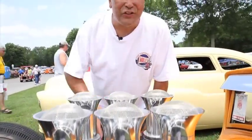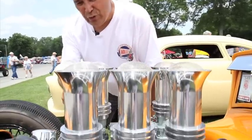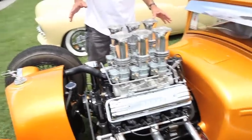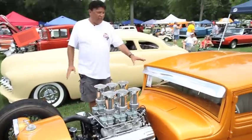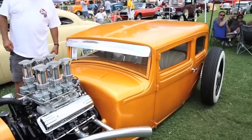You know, this is the nostalgia drags here this weekend, and it doesn't get much more nostalgic than this. Check it out — six Stromberg 97s here on this Olds Rocket motor. Check out the paintwork on this thing — it's got metal flake on it that I haven't seen since the 60s. This is a really nice period correct car. I love the slam look, I love the chop top. In fact, I don't even know if I could get in this thing.